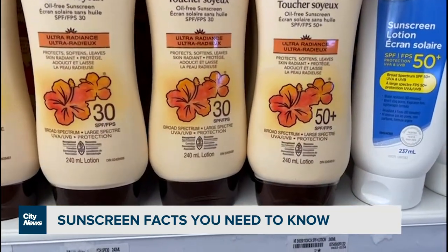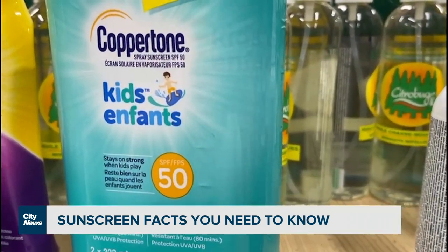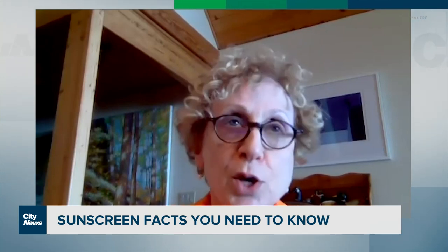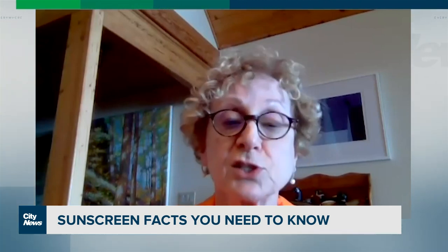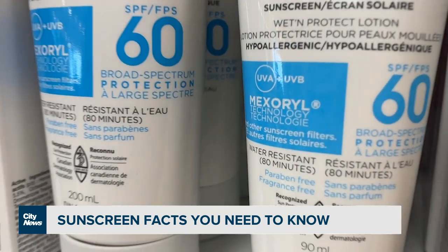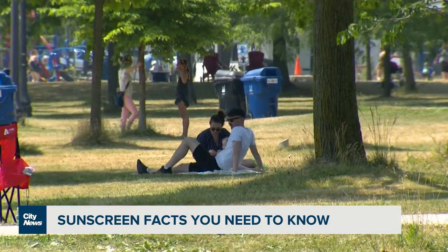And what about SPF? Is a higher number really better? It's much better to get an SPF of 50 or 60, partly because they do indeed provide greater protection, but also because human beings generally apply much less sunscreen than is used in the official testing to determine the sun protection factor. So an SPF of 50 or 60 is nice because when people put on half as much, they're getting an SPF 30.